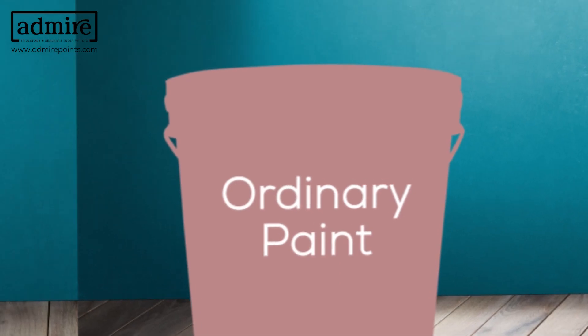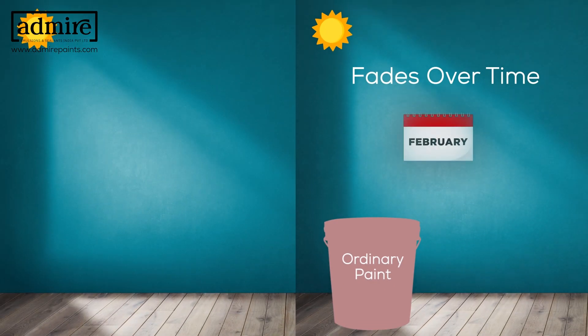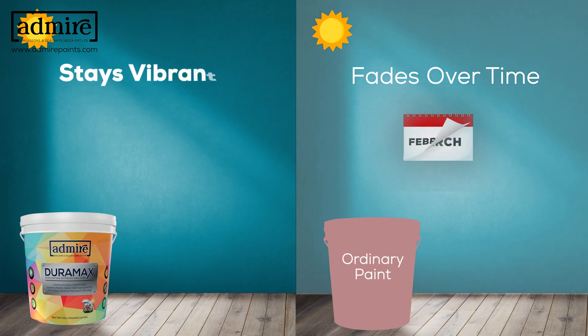Anti-Fading Properties: shields your walls from the sun's UV rays, preserving the vibrant color and preventing fading over time.